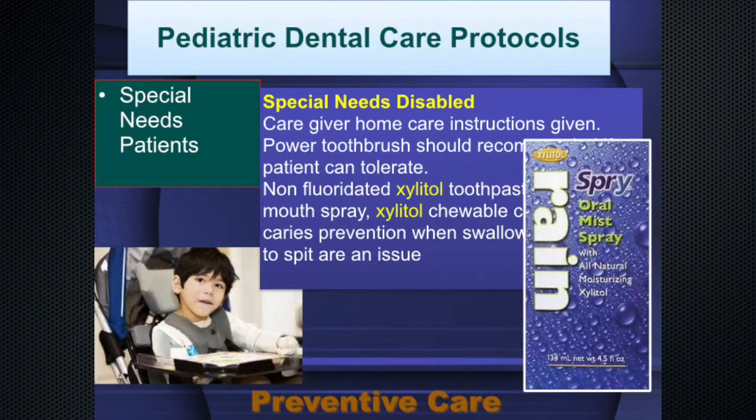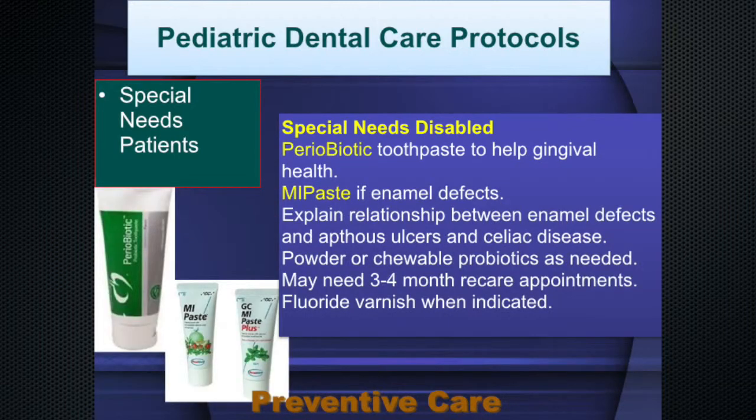Periobiotic toothpaste is a high-xylitol toothpaste that includes a probiotic, Lactobacillus paracasei. This bacterium works even when pasteurized — it's a dead bacteria that still aggregates and clumps up pathogens. It also has stevia leaf extract and pure spearmint, all shown to be beneficial for periodontal disease. MI Paste is particularly important if there are any enamel defects, and there are more enamel defects in epidermolysis bullosa.